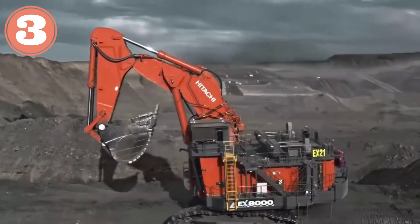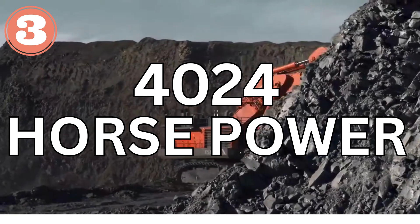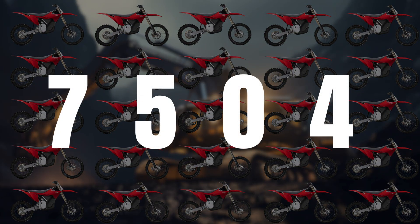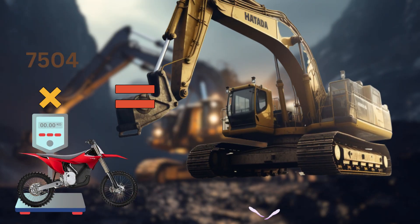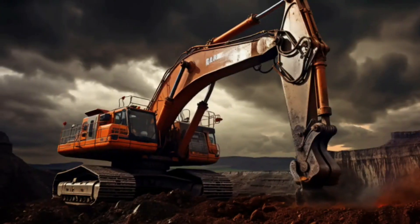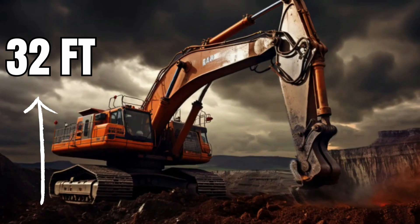Hitachi X-8000-7. It is the largest excavator in the Hitachi range. Its highest output is 4,024 horsepower. It would take 7,504 mud motorbikes on a weighing scale to match the operating weight of the Hitachi X-8000 at 910 tons. Its fuel tank capacity is a magnanimous 3,278 gallons, and it is 32 feet tall.